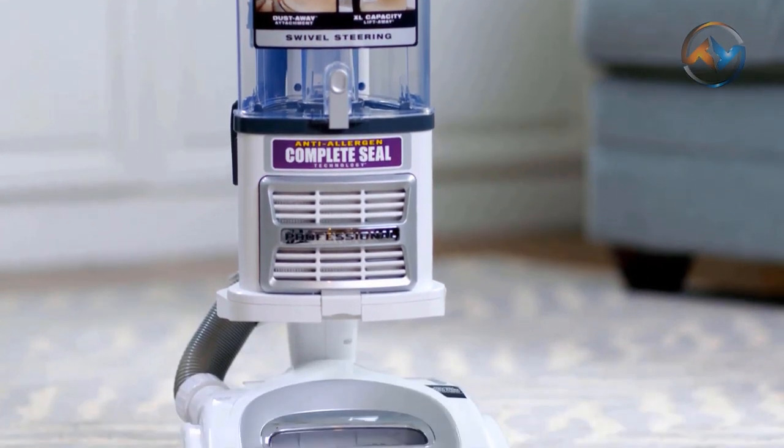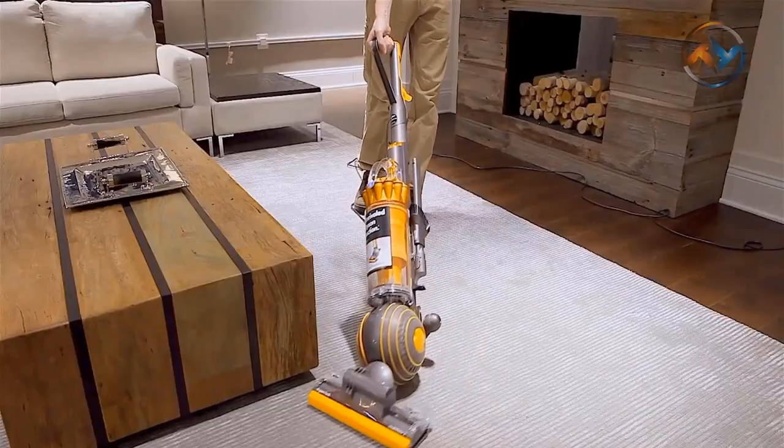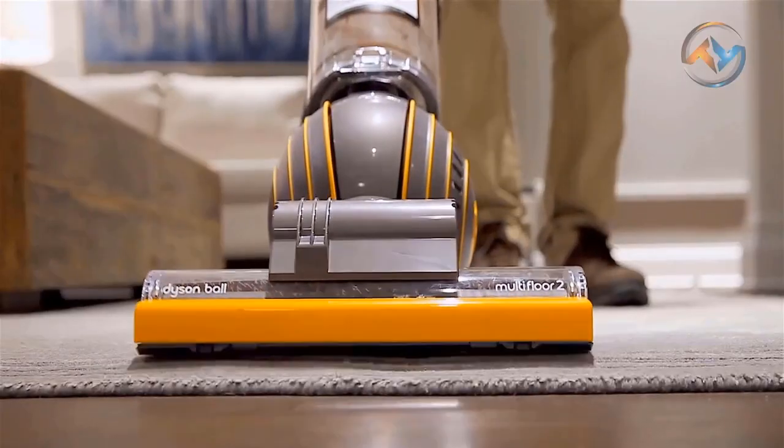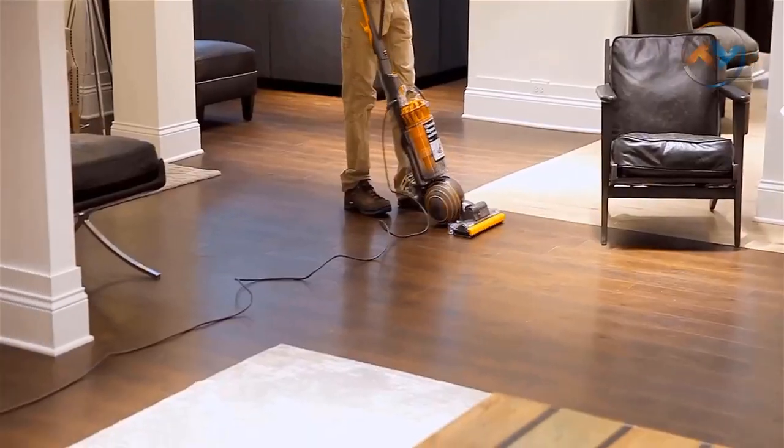Hello, and welcome to our channel Tech Titans. In this video, you will come across the best vacuum cleaners on the market for 2020. Let's find out the most reliable and efficient vacuum cleaners list, which will offer you powerful cleaning options, solid build quality, and excellent features.